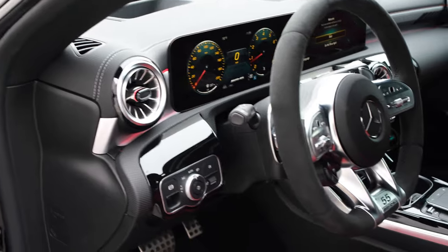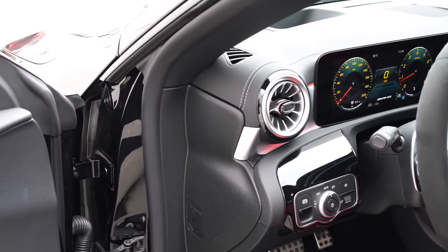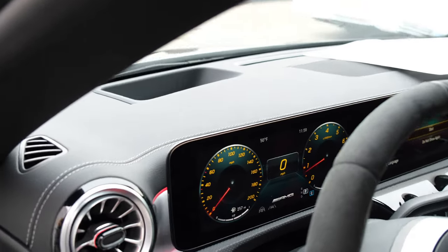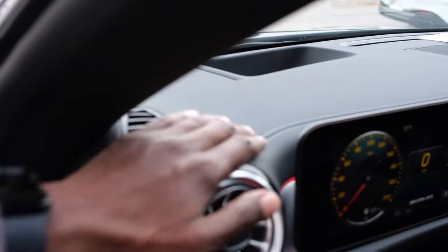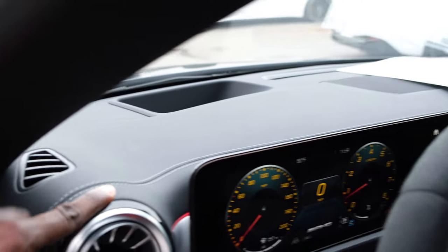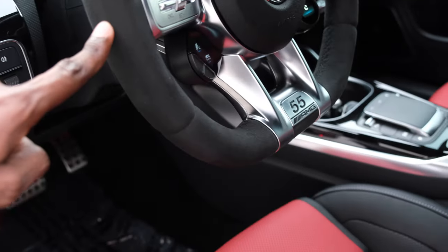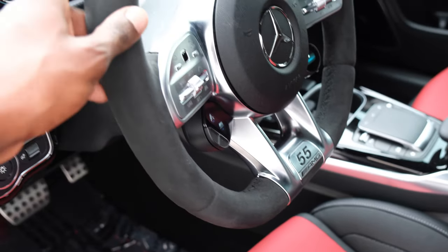A very impressive look at the front with the turbine-inspired air vents and the digital cluster — very vibrant. This car also has a head-up display. The leather on the upper dash features the contrast stitching — very good quality. The steering wheel is finished in Alcantara with the Edition 55 badging — very elegant.